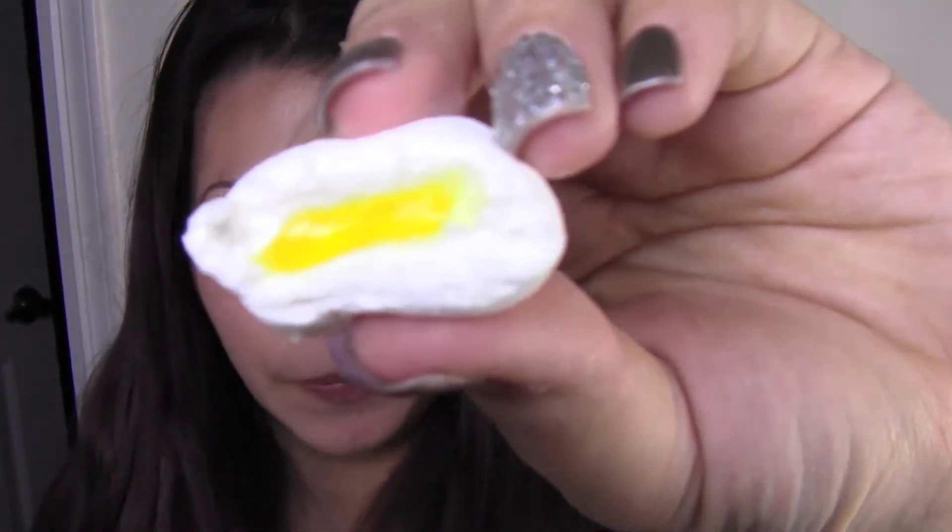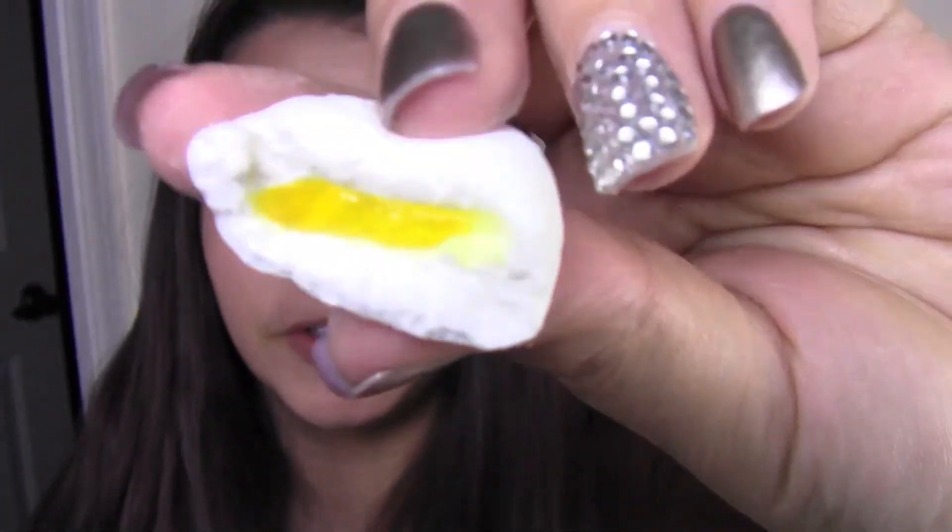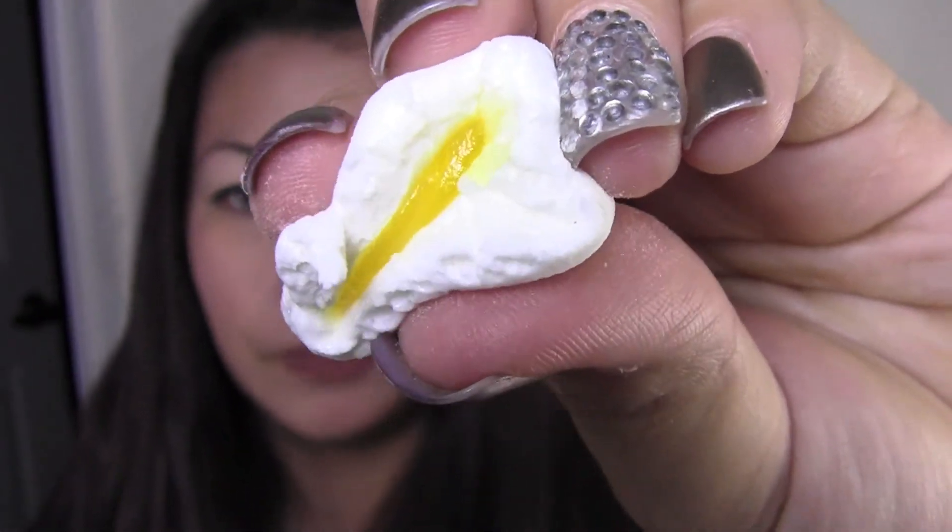I also have an orange flavored one — the package is out in my living room but this is the orange flavored one. Same squishy texture so I'm expecting orange in the center. Okay, it's not orange, it's yellow — but it tastes like orange. It's really powdery.